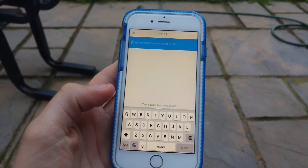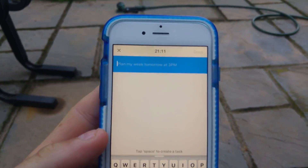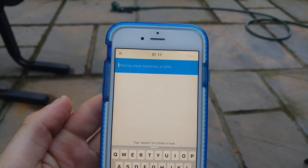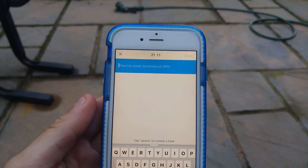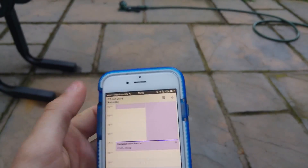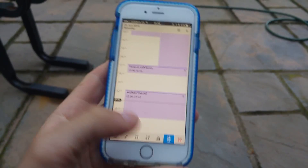One thing I really like is it's very simple to use — you can start adding tasks or be very specific. One thing it does have above Sunrise is the ability to add intelligent input for activities or events. For example, typing 'plan my week tomorrow at 3 p.m.' will actually input that straight into your calendar, which is really nice.